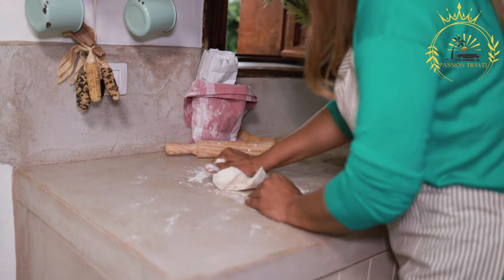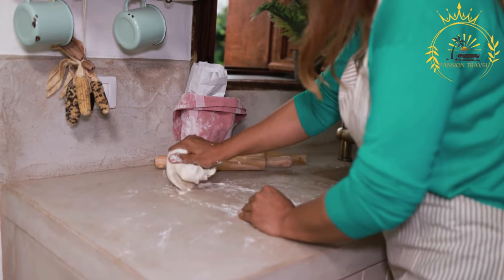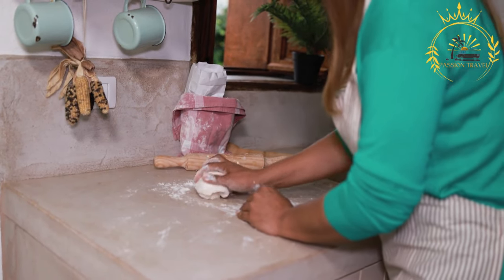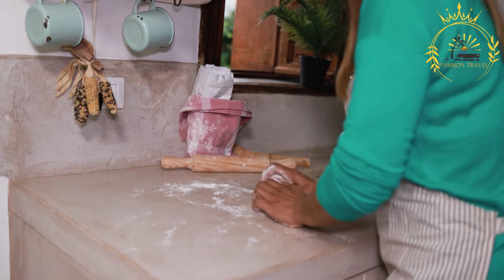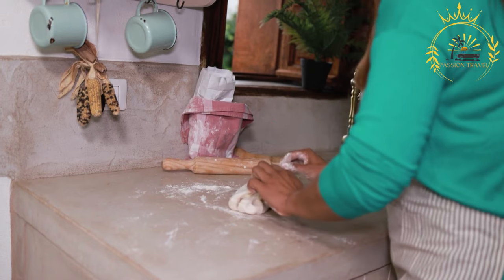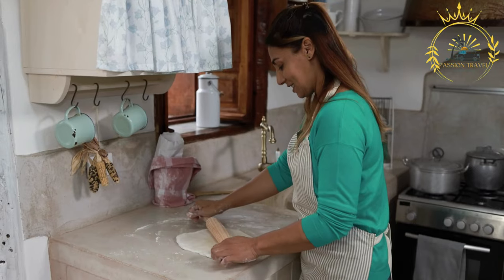Traditionally, piadina was cooked on a terracotta dish called testo, placed over an open flame. Today, a griddle or non-stick pan is commonly used. The rounds of dough are cooked on the hot surface until they become golden brown and slightly crispy.